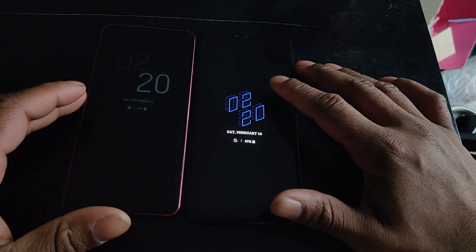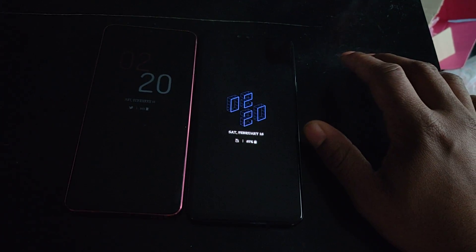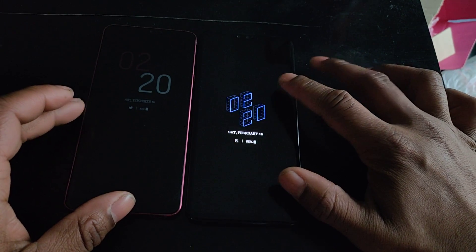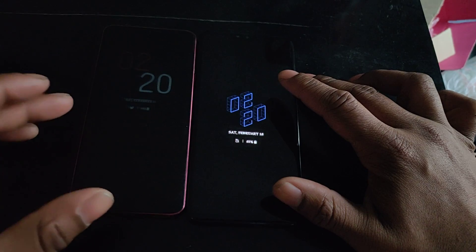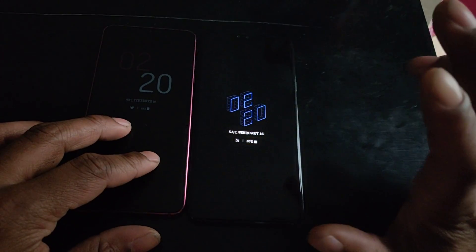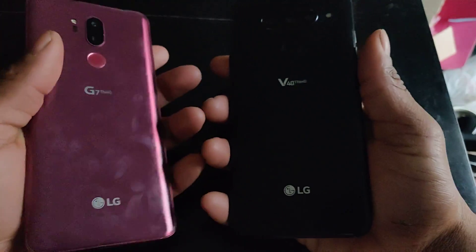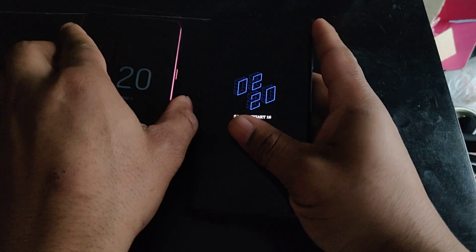What's up y'all, Sparta here. I want to do my comparison between the LG G7 and the LG V40. I'm not gonna say 'LG G7 ThinQ' and 'V40 ThinQ' — I'll just call them G7 and V40. Even though that's technically what they're called — it's on the back — I'm not saying it because that's a mouthful.